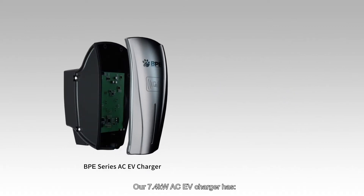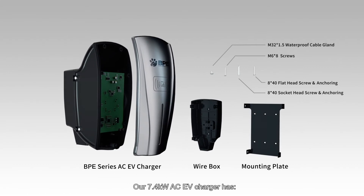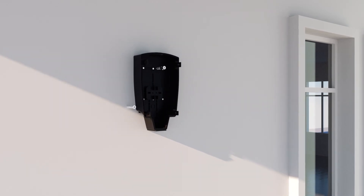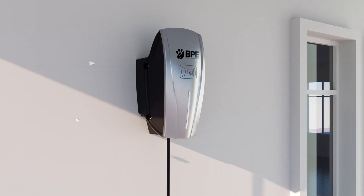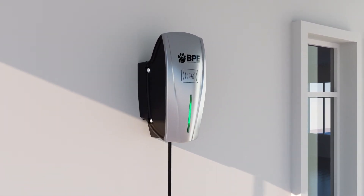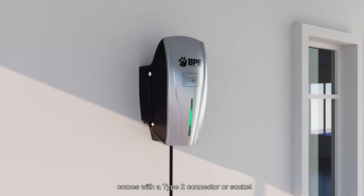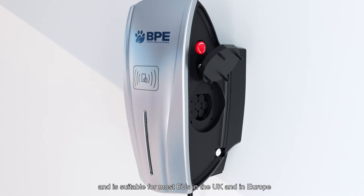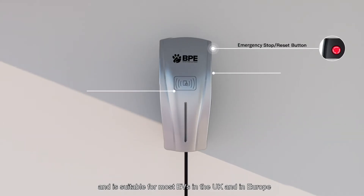Our 7.4 kilowatt AC EV charger has top-of-the-line safety features, is quick and easy to install, comes with a type 2 connector or socket, and is suitable for most EVs in the UK and in Europe.